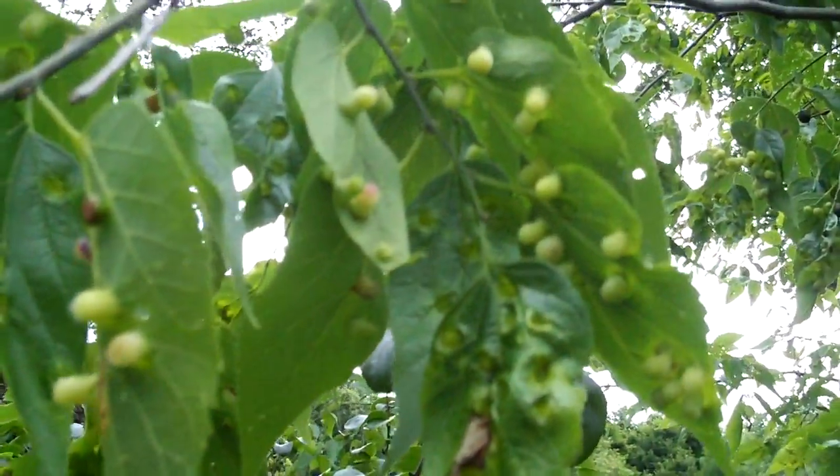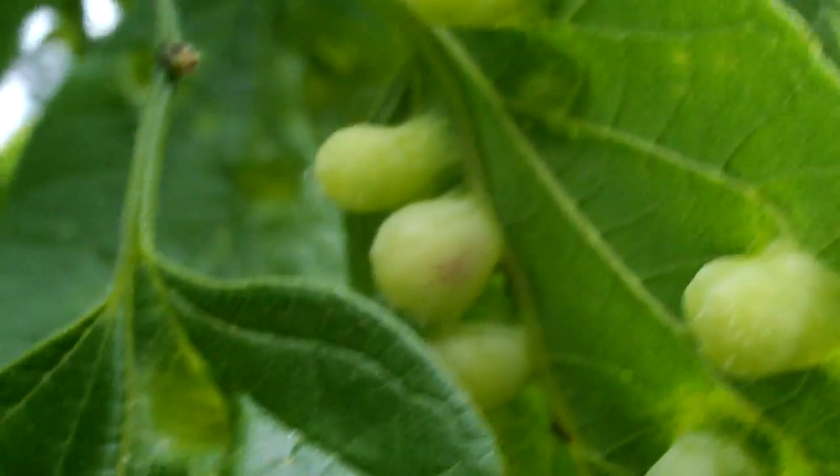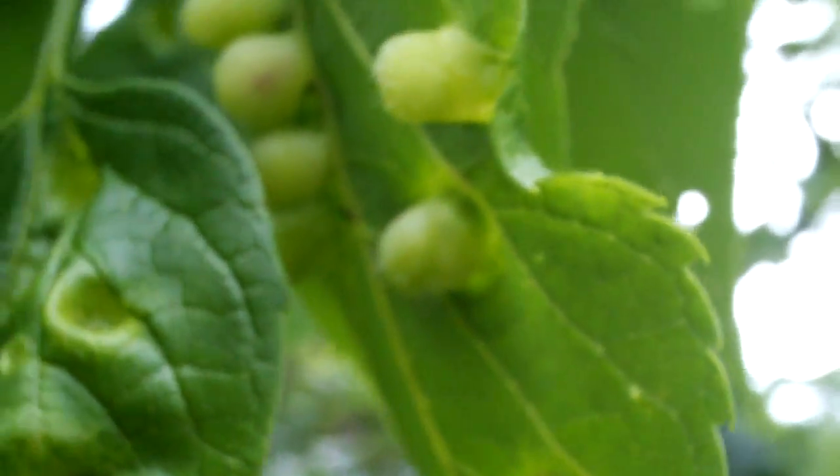And here is the incredible babbling brook — so truly amazing, so beautiful. Oh my god, just truly absolutely gorgeous. And look at these diseased leaves — they are incredibly, incredibly infected. You should take them to a doctor. Just disgusts me.